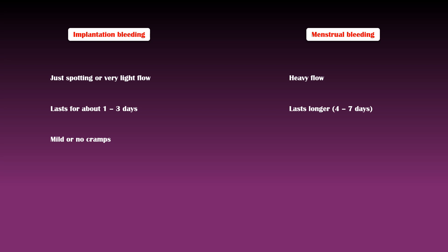Implantation bleeding is not associated with abdominal cramps, or there may be only mild cramps. However, menstruation is often associated with severe cramps.